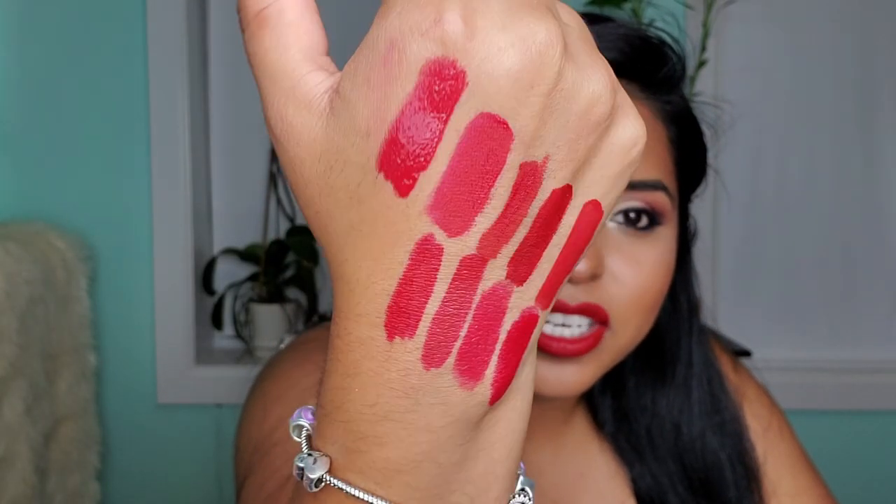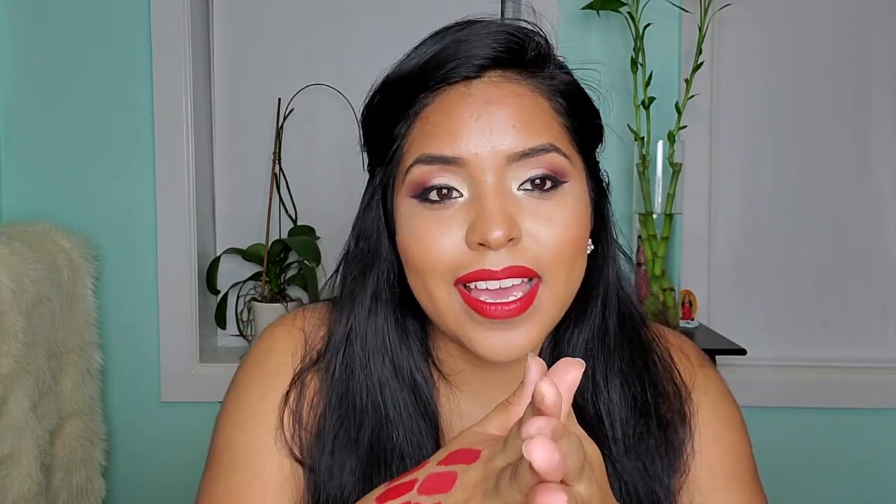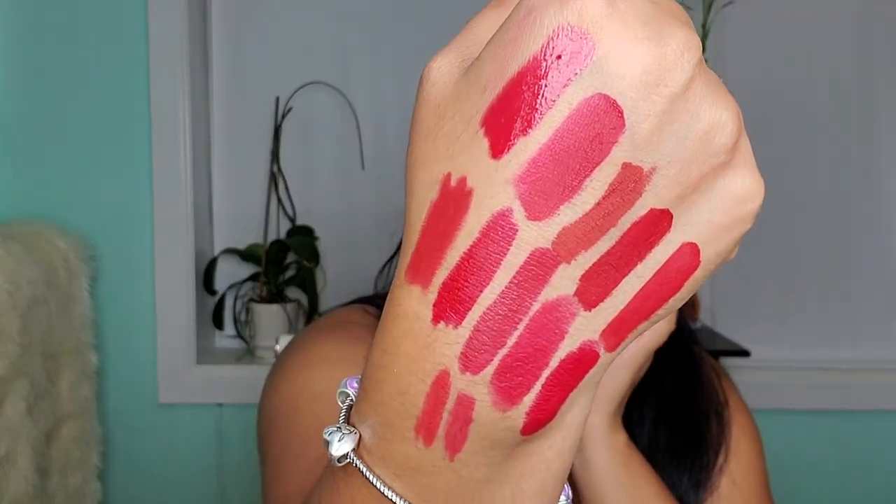Oh my God, that's a good shot! Thank you guys so much for watching. I will see you in the next video — like this one and enjoy these red lipsticks!